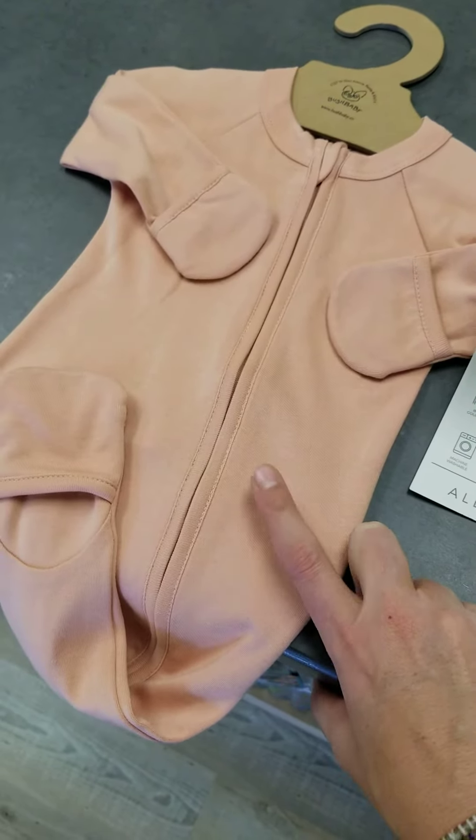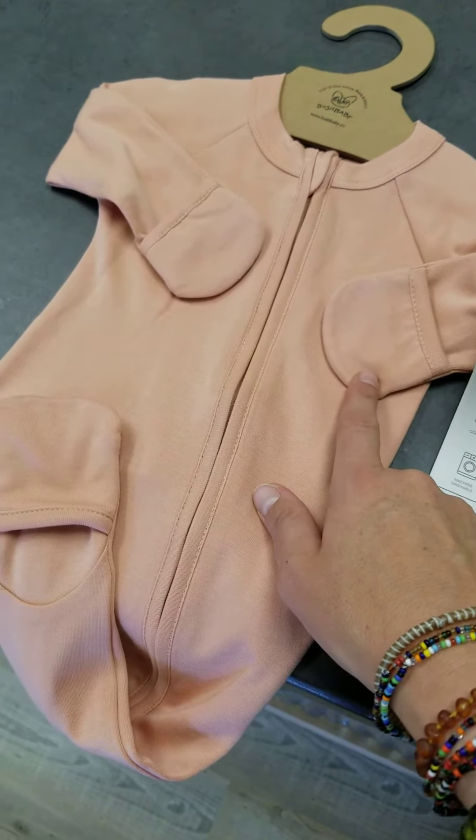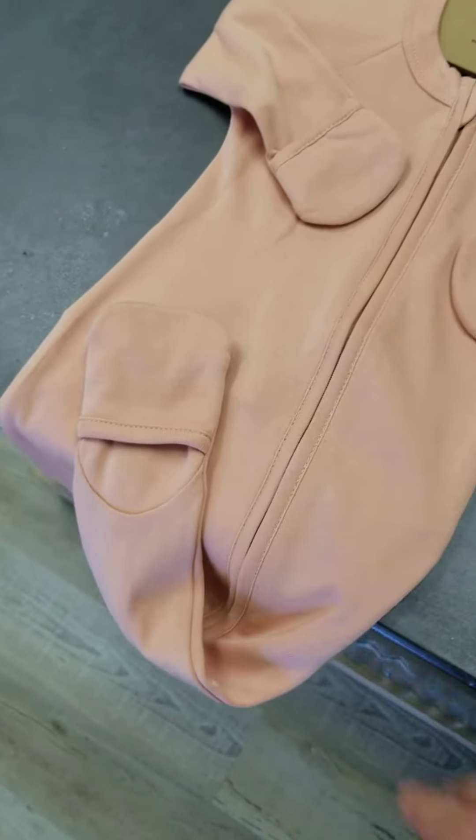This is a little romper, full zip here in the front. They have the built-in little mitts and then the conversion so that you can do open toe on the feet.